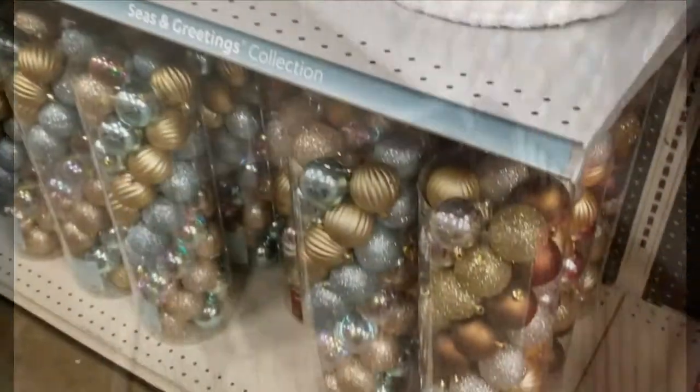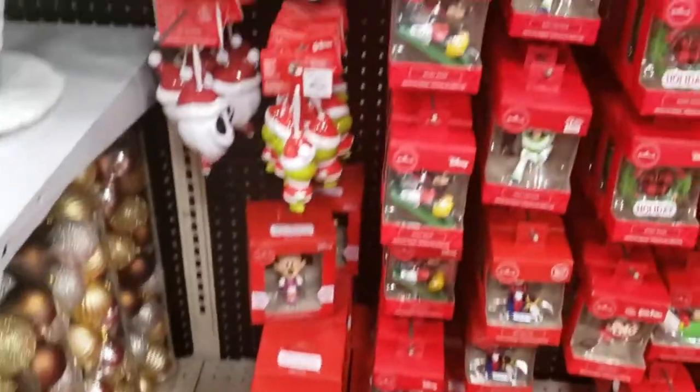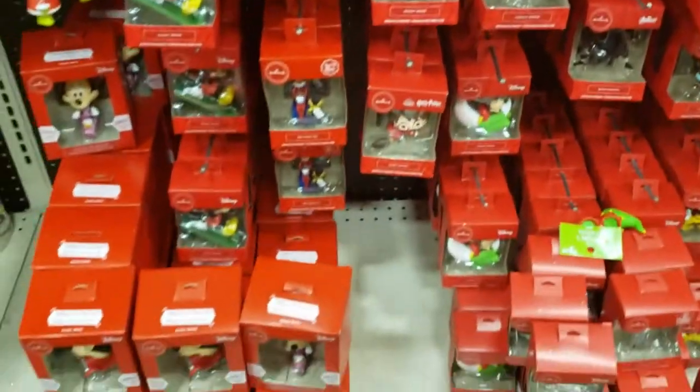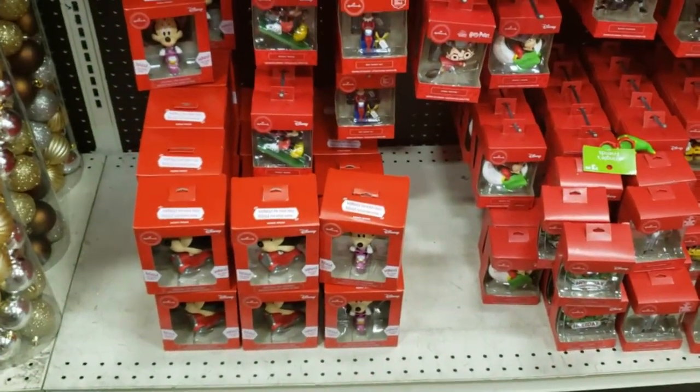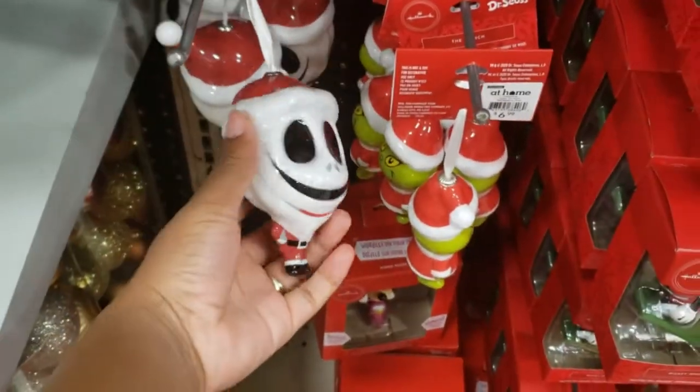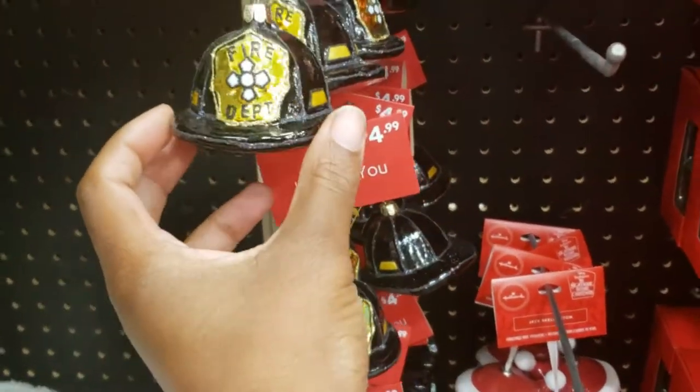This was the Just for You collection. They had a lot of Disney ornaments and nostalgic ornaments — like little Nintendo controllers, fire hats, fire trucks and things like that. I thought this was really, really cute and nostalgic.